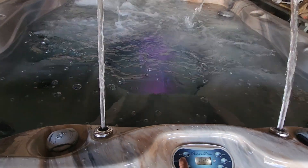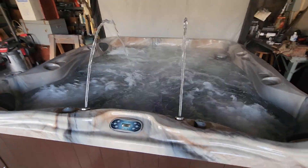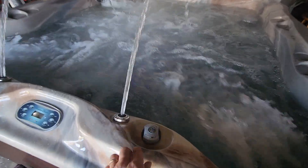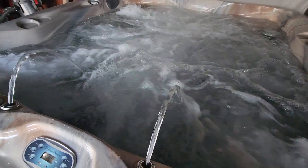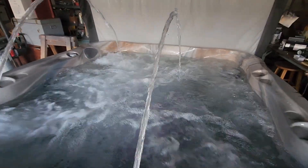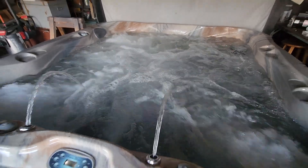Here are the jets on high, and here are pump two on high — you can see the water features are really jumping right now. You can regulate them, so you can turn them off altogether, have them on slightly just for a little water action, or turn them all the way up and have them shoot almost across the hot tub. A lot of fun.